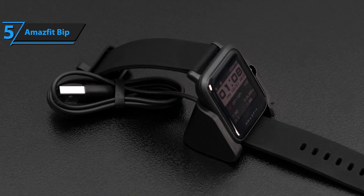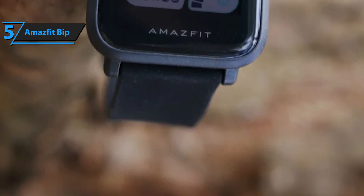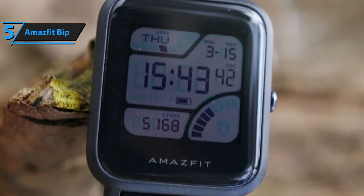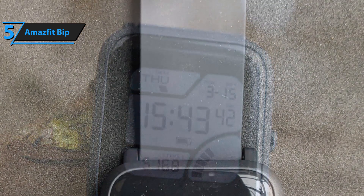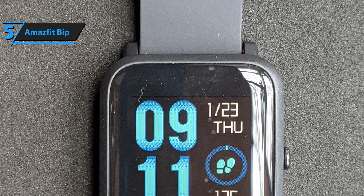It rocks an optical HR monitor, a built-in GPS system, as well as several typical tracking parameters such as burnt calories, quality of sleep, and total distance traveled. It also shows time, which is pretty basic and self-explanatory. You'll get to use four different sport modes: outdoor running, walking, treadmill, and cycling. The tracked parameters and feedback shift as you use different modes.